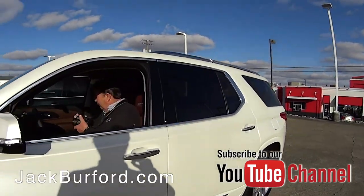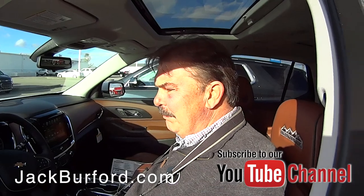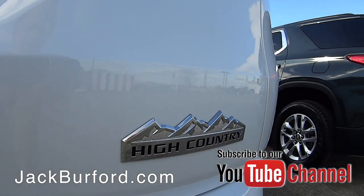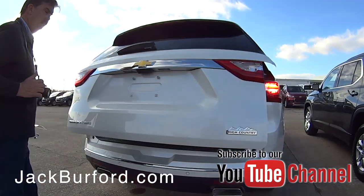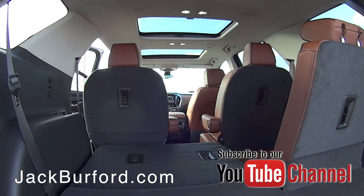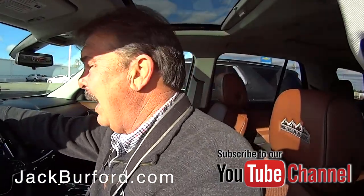Oh my gosh Greg, this seems like one nice vehicle. Randy, this is possibly the nicest Traverse we've ever had here at Jack Burbenshire. It's an iridescent pearl with a saddle interior, all-wheel drive, High Country. I think it's got pretty much every option you can put on one. It's truly an amazing vehicle. You guys need to come check this one out.